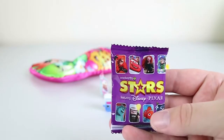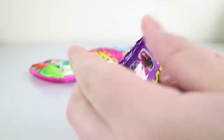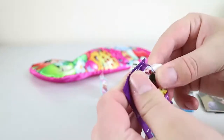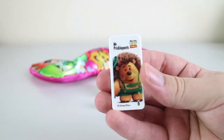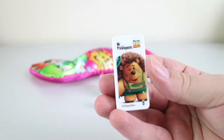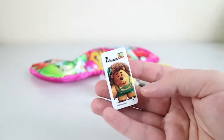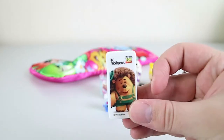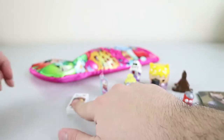We have a Woolworths Stars Disney Pixar Dominoes piece. This is from an old Woolworths promotion — before we started doing videos on the channel. They were free when you shopped at Woolworths. We got Mr. Pricklepants from Toy Story. These were pretty popular at the time; we have a full set which we were lucky enough to find at the Salvos — like a Goodwill op shop — for $2 each.